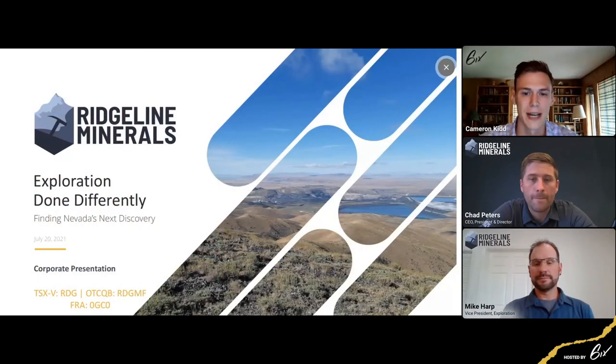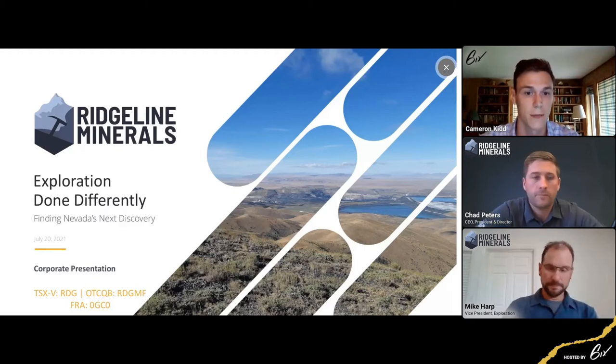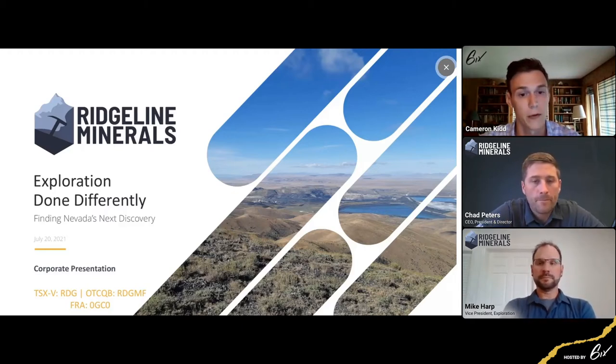Hello everyone, and welcome to Ridgeline Minerals Live Investment Summit, hosted by Six. Today I'm joined by Chad Peters, Ridgeline's President, CEO, and Director, and Mike Harp, the company's Vice President of Exploration. Chad and Mike are going to walk us through their presentation, after which we'll move to the live Q&A session. You can submit questions using the Q&A panel on the right-hand side of your screen. This summit is being recorded and will be available on Six.com. So without further ado, Chad, I'm going to hand it over to you.